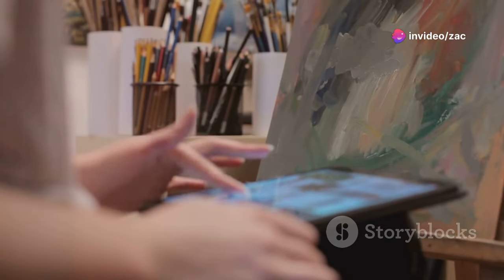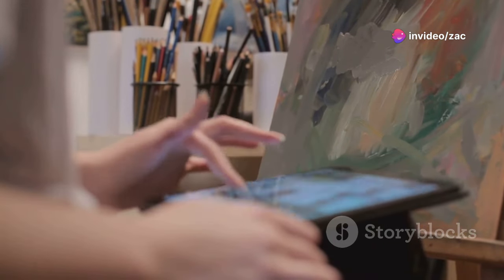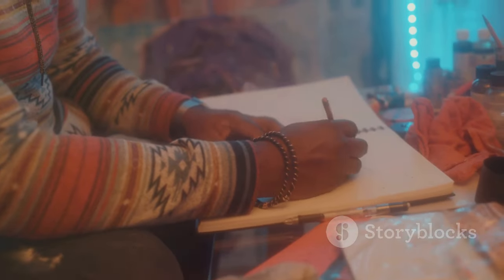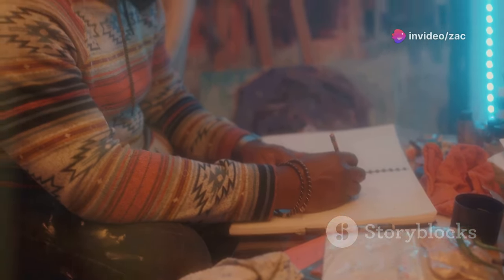Even a few minutes of sketching can make a huge difference in the overall success of your painting. So grab your favorite sketching tools — whether it's a pencil, charcoal, or even a digital pen — and don't be afraid to make mistakes. Remember, sketching is all about exploration and finding your artistic voice.